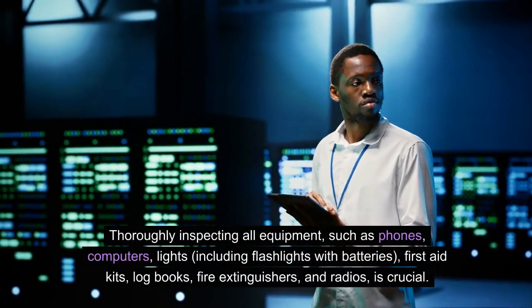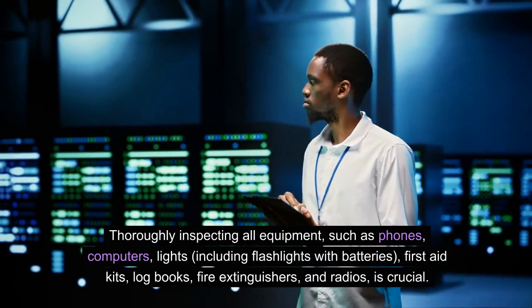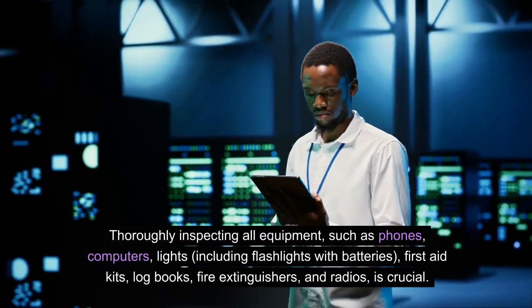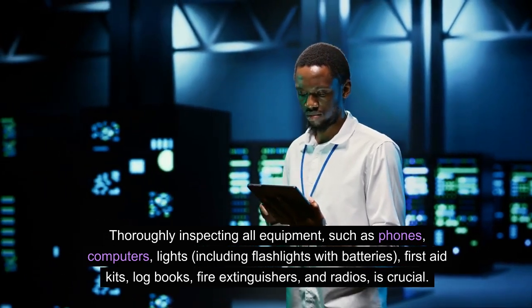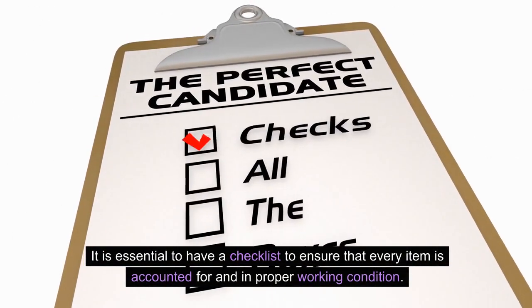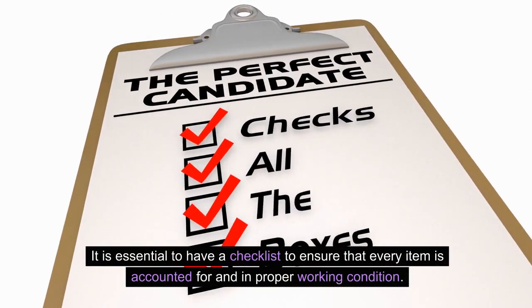Thoroughly inspecting all equipment — such as phones, computers, lights including flashlights with batteries, first aid kits, log books, fire extinguishers, and radios — is crucial. It is essential to have a checklist to ensure that every item is accounted for and in proper working condition.